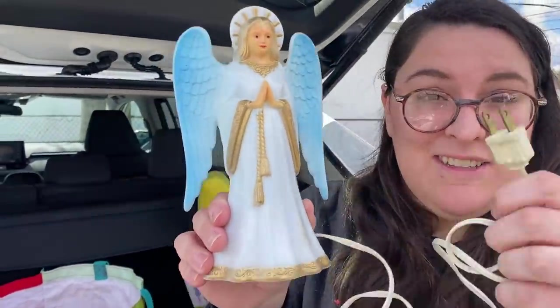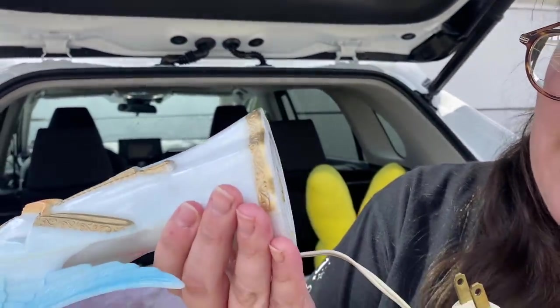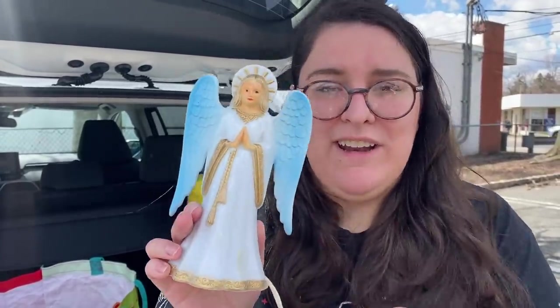This plastic angel tree topper was really cool to find — it's probably from the mid to late 60s. It does work; the cord is in pretty good condition. She's really cool and when she's lit up, she's amazing. She has a great resale value too. I'll likely resell her because I do have one similar to this, but a lot of the times they have a burn hole in the back from the bulb — this one is in great condition.